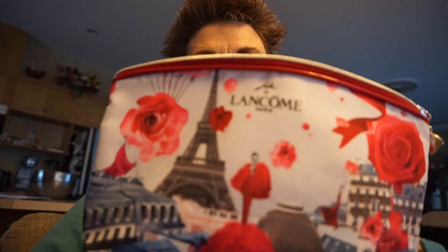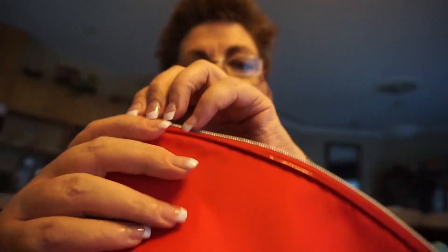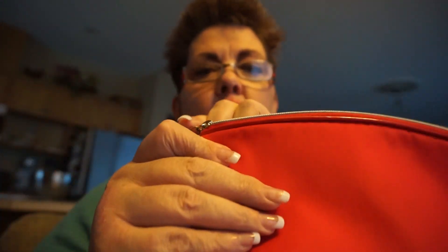You do get a lot of product for the money, plus you get this really nice cosmetic bag. I like the colors on it — it has a zipper, super easy to use, and it's washable.